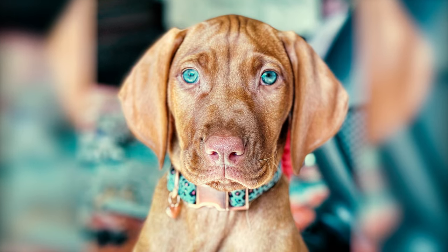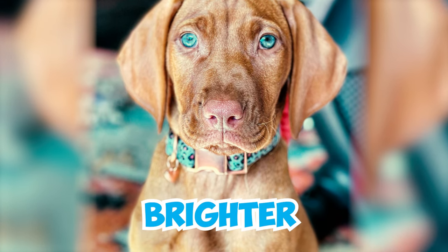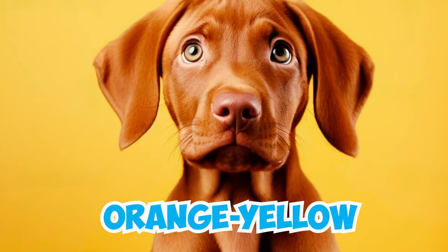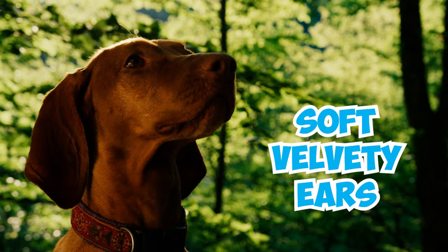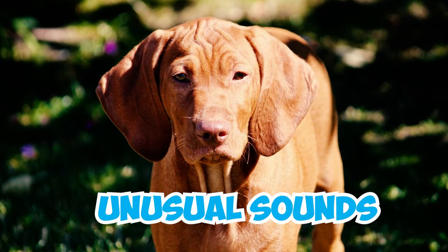Number 3: Brand new Vizsla puppies are known for their charming blue eyes, which are even brighter than those of other breeds. These striking blue eyes last for a few months before transforming into a beautiful shade of orange-yellow. Both colors are equally stunning. Number 4: These dogs are also known for their soft, velvety ears that are a pleasure to touch. Their ears are quite sensitive and can perk up when they hear unusual sounds.